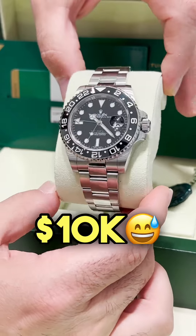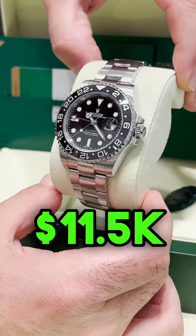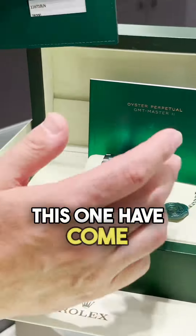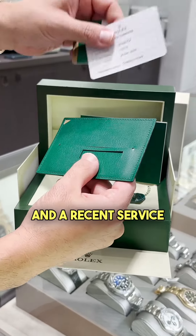You're probably saving $10,000 getting this watch. G-LUX got it for $11,500. Available — this one comes boxed with papers and a recent service from Rolex.